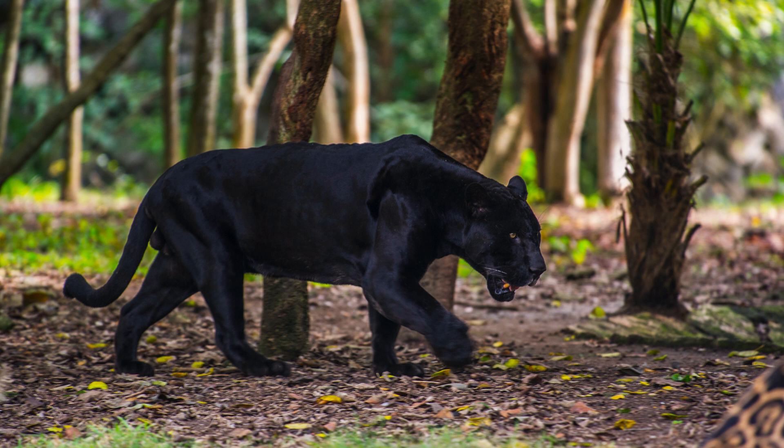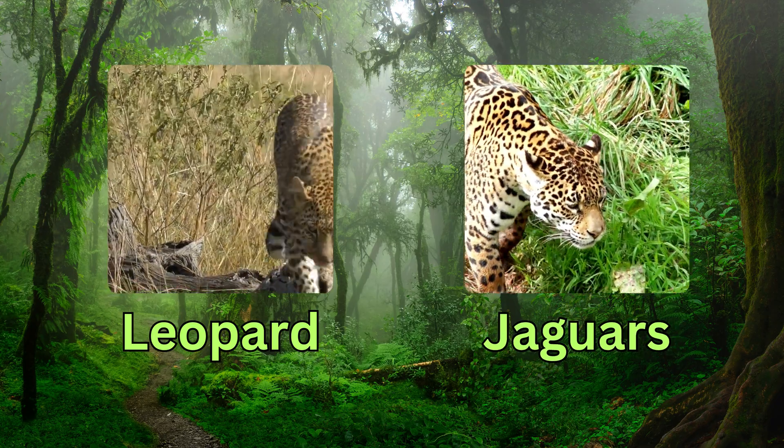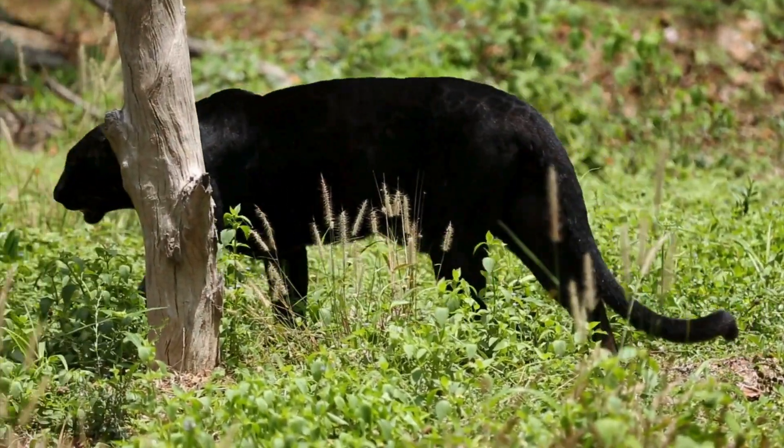The term Black Panther is commonly used to describe a melanistic color variant of big cats, such as leopards or jaguars. Unlike popular belief, Black Panthers are not a distinct species but rather a remarkable adaptation of nature.